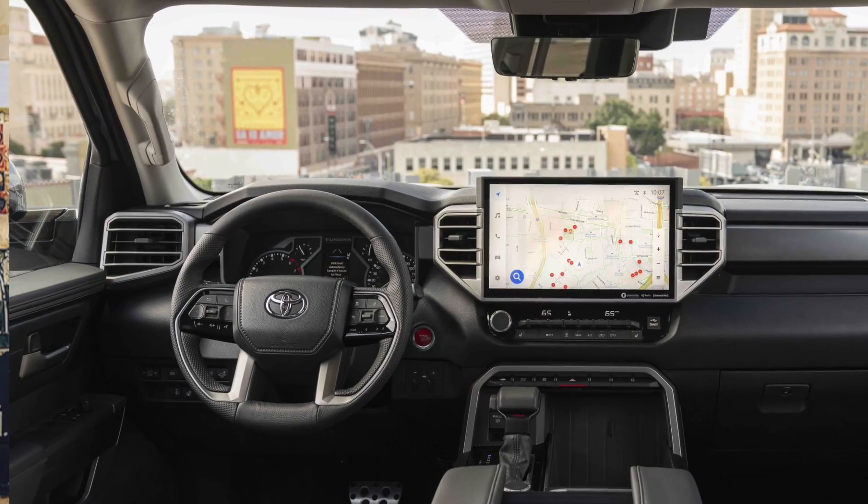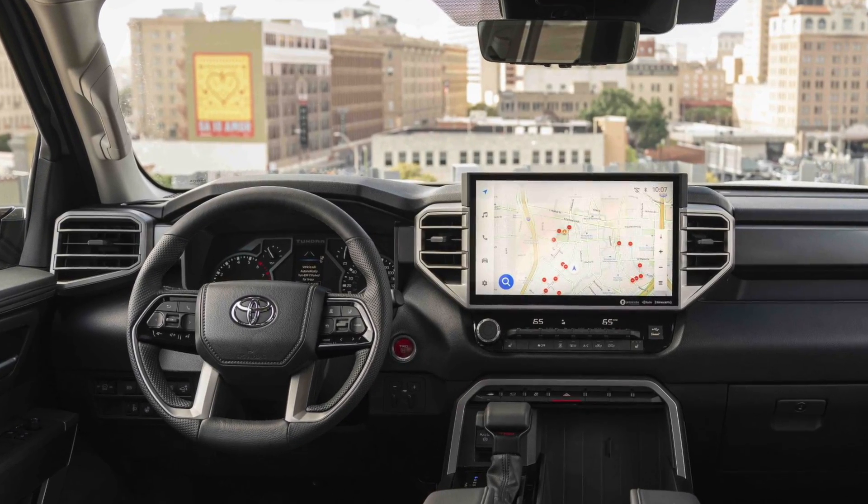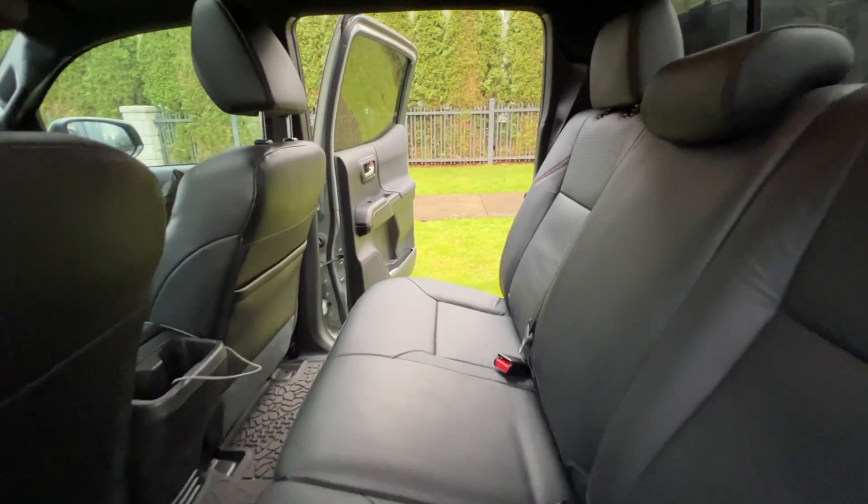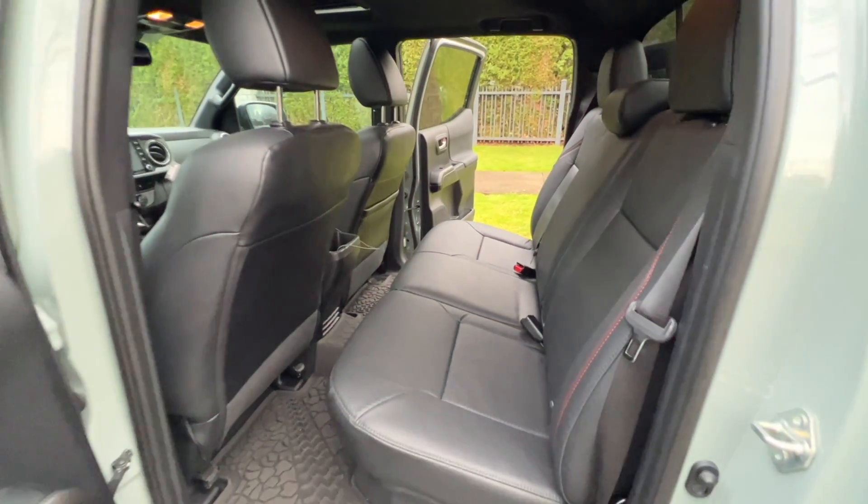I'm going to be predicting what the changes will be for the interior of the 2024 Tacoma. There will be a lot of stuff coming through the pipeline for this new generation Tacoma, and I'm going to take you step by step through the interior — the dash, the controls and features, the seating mechanism, the interior roominess — everything I can think of.